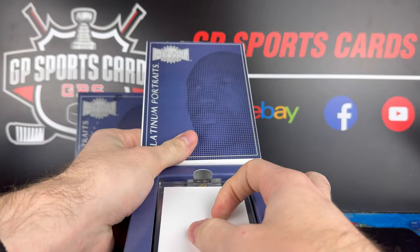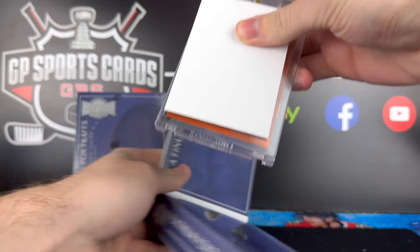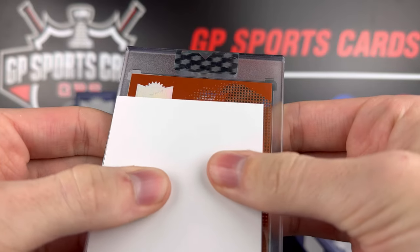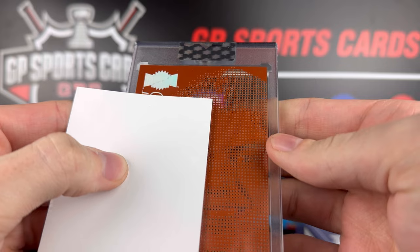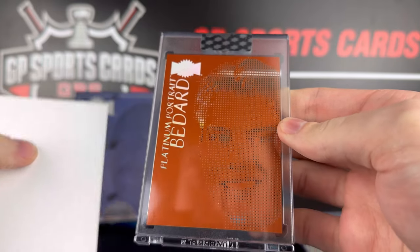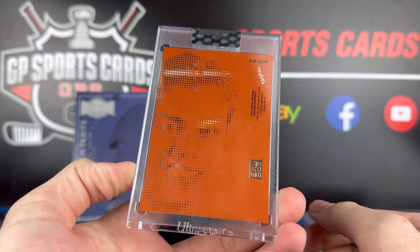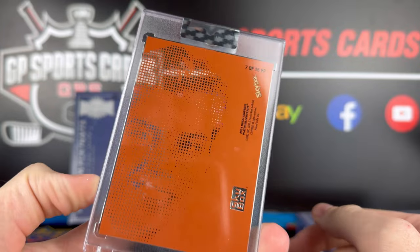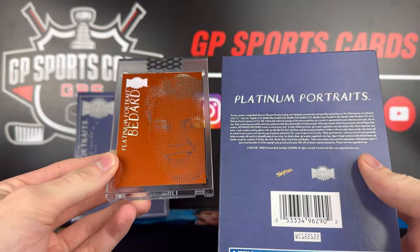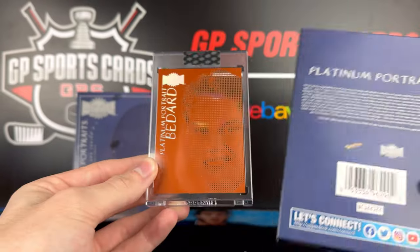Okay, looks like we got orange — that's a good sign. Who is it going to be? Oh my gosh, is that Bedard? Holy smokes. Wow — Connor Bedard, 7 of 15 in the set. Holy smokes, that is massive. That is the number one guy you want to see. What is orange number two? It doesn't show the numbering on the back, but that is crazy — Connor Bedard orange.